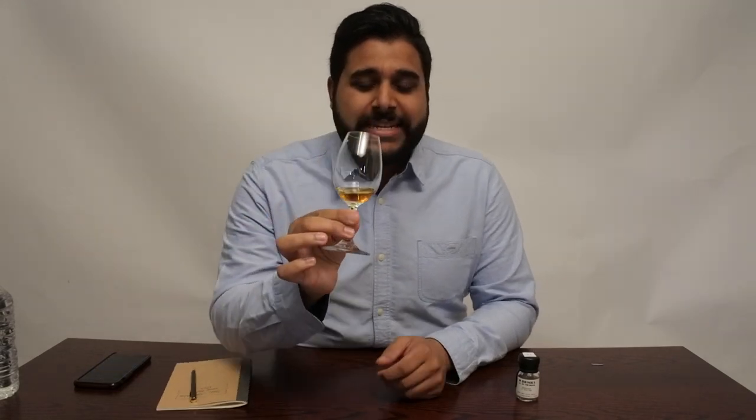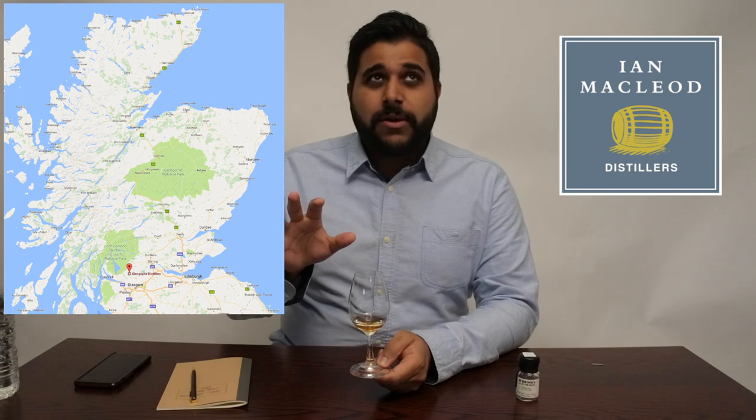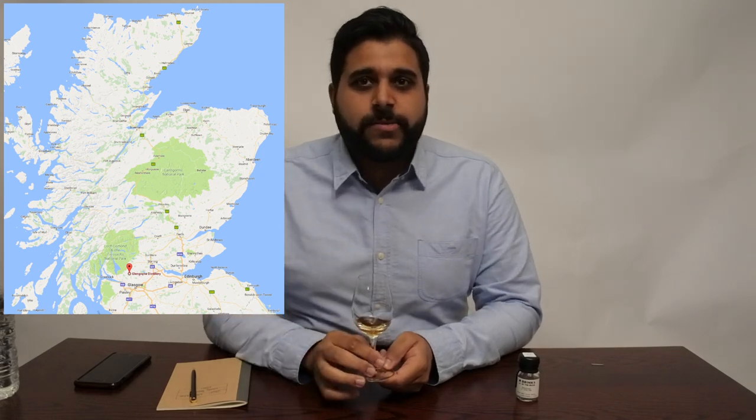Now the whiskey, in terms of my review style structure: the age is 21 years old, bottled at an ABV of 43%. The cask selection is 100% first fill European sherry oak casks. The distillery is the Glen Goyne distillery, as you can just see over there. The parent company is Ian MacLeod Distillers, and they are based in the highlands of Scotland — about 45 minutes driving from Glasgow.